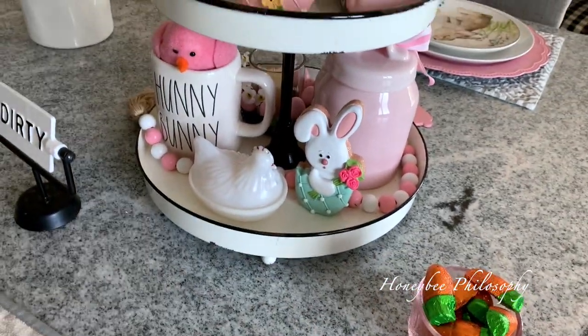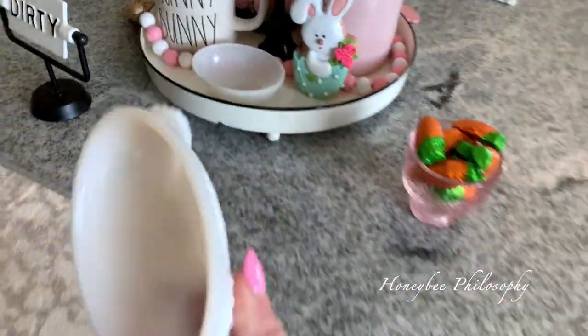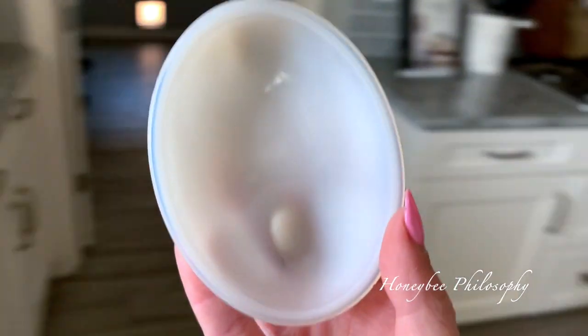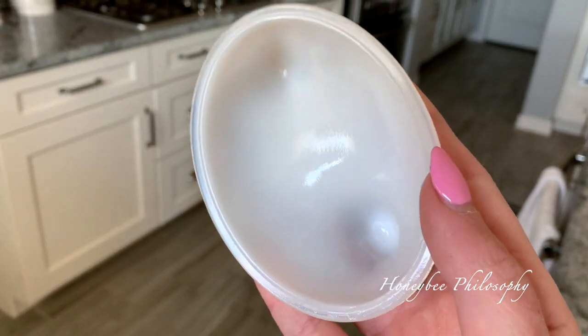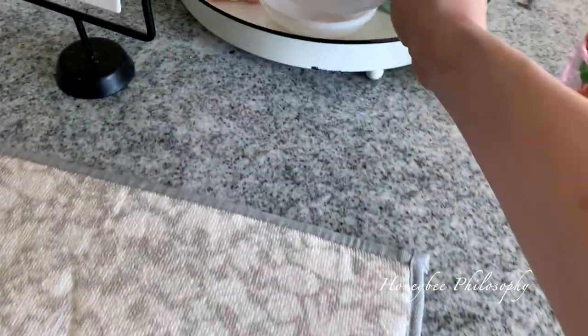Don't you think that's so cute in there? You can see when I hold it up to the light, you can see through it, which is a clear indication that it's real milk glass, but you can also kind of see that opalescence to it too. It's so pretty. So I was really happy to find that.